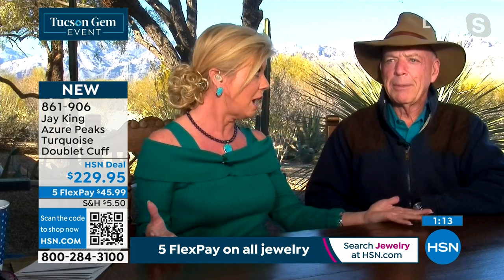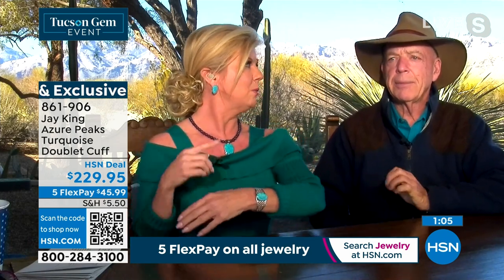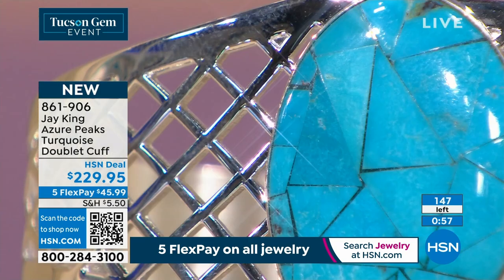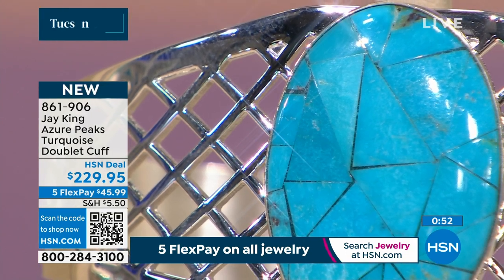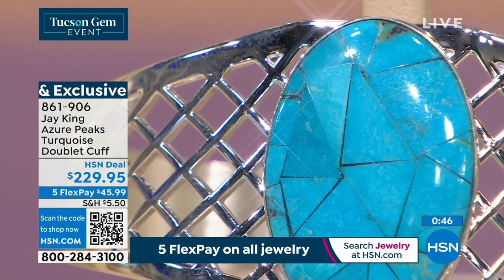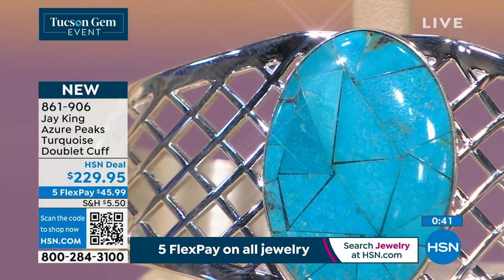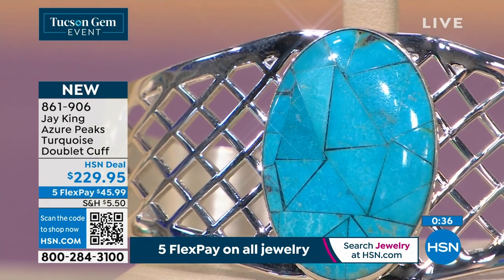I've been going to Tucson for 47 years, starting in the really early 70s. It wasn't the size it is now — and it's made so many transitions over the years. It's kind of funny to see what it's like now as opposed to what it was over 40 years ago. It's totally changed, night and day — it's a whole different operation. It encompasses the entire city of Tucson.